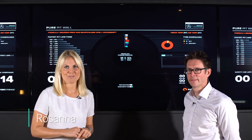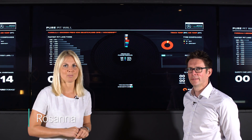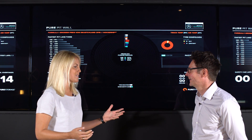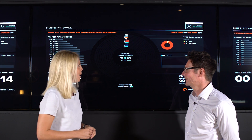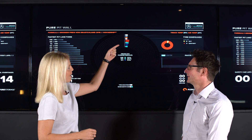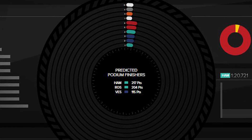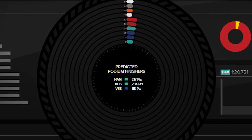The team's chief race engineer Andrew Shovlin is going to help review the German Grand Prix using the pure pit wall. A key point of the race was Nico losing the lead off the start, but interestingly he's in fourth on the big wheel with the podium prediction saying he'd finish second. What did you have to do to ensure that would happen?